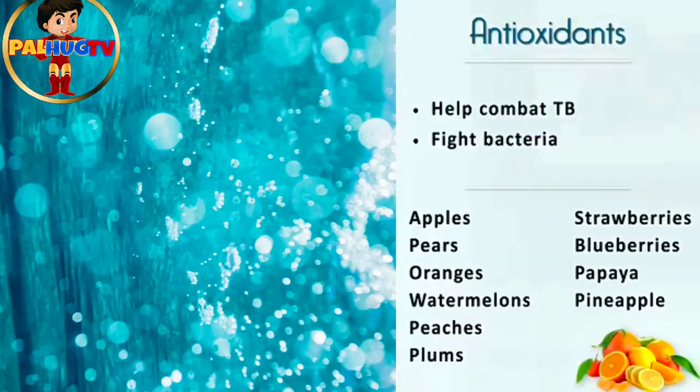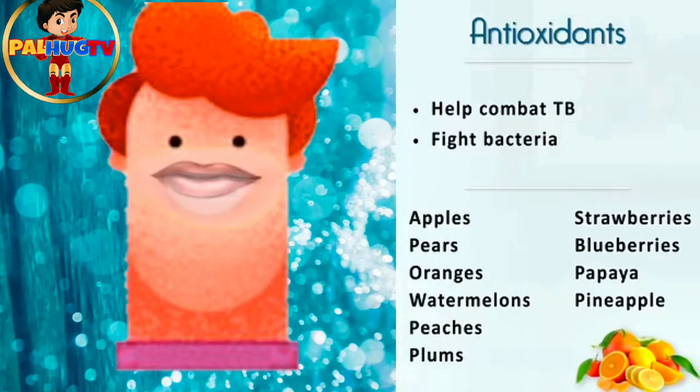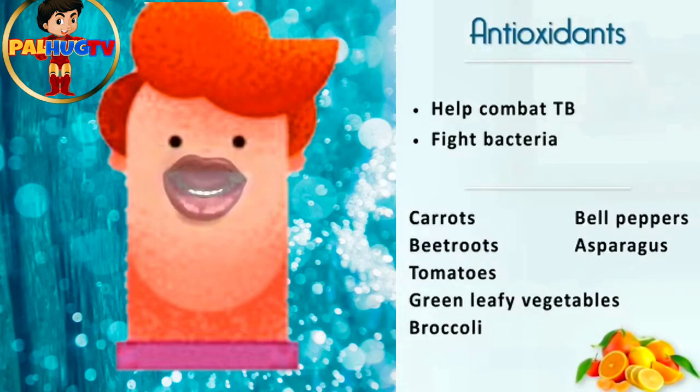Eating antioxidant-rich foods helps to combat TB since they fight against bacteria. Eat a variety of fruits like apples, pears, oranges, watermelons, peaches, plums, strawberries, blueberries, pepper, pineapple, and vegetables like carrots, beetroot, tomatoes, green leafy vegetables, broccoli, bell peppers, and asparagus.